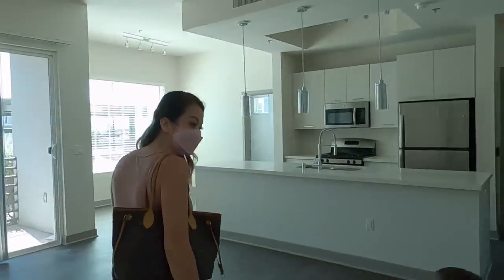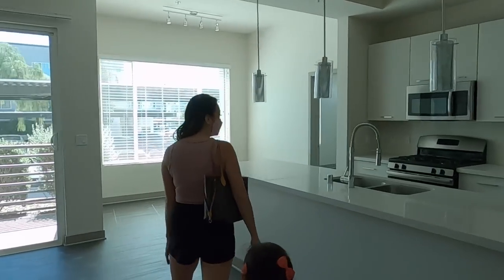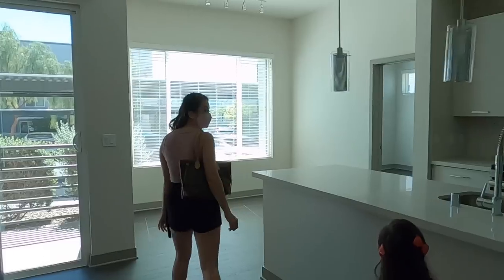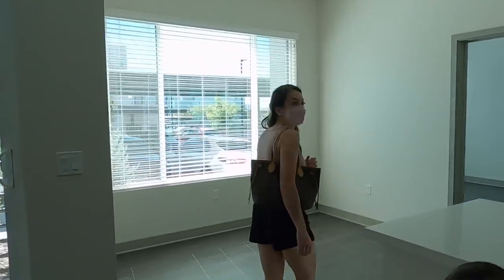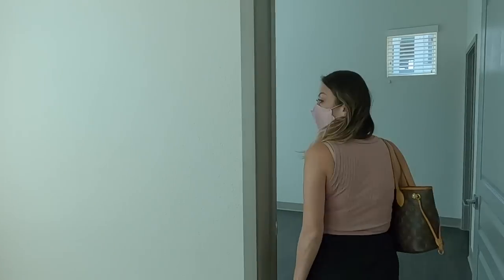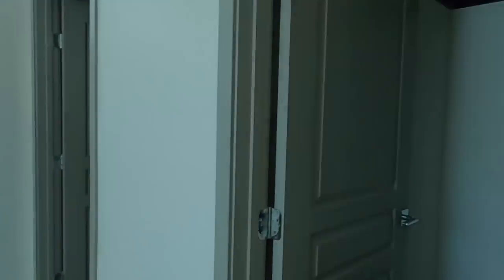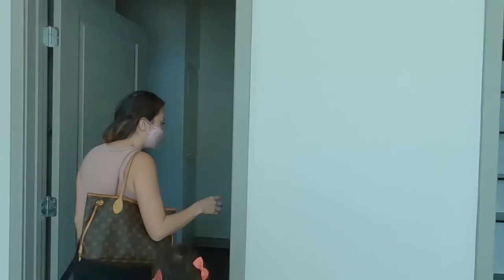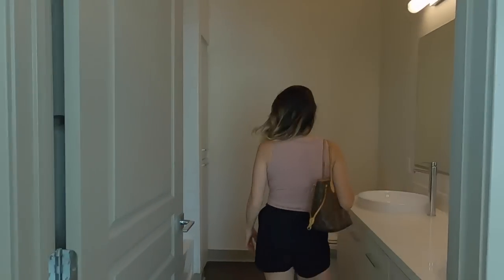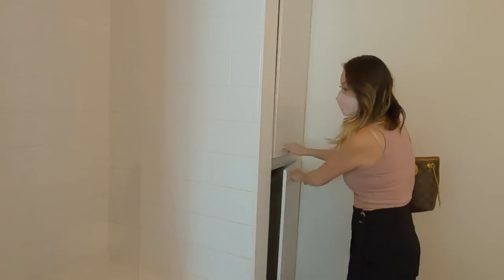It's a decent-sized living room — not like we need anything really big right now. That's a cool dining room. This will be comfortable over here. So what is this, the master? It looks like it. There's a walk-in closet and a bathroom right here. That's a nice bathroom right there — nice size for the kids.